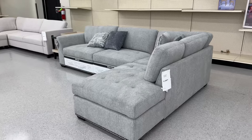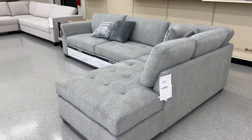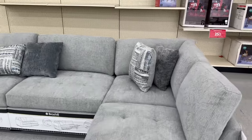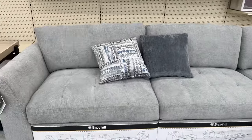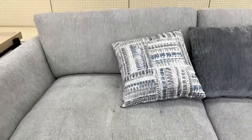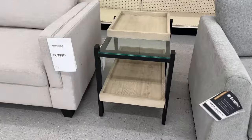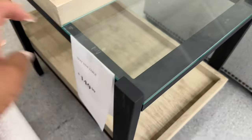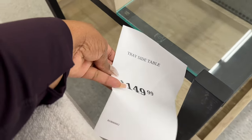This is a reclining sectional for $1,600. It is in this beautiful gray and it is by Broyhill. Let me show you how it reclines — love this. And look at this beautiful end table here. It has glass, natural wood, and metal. It is called the Trayside Table for $150.